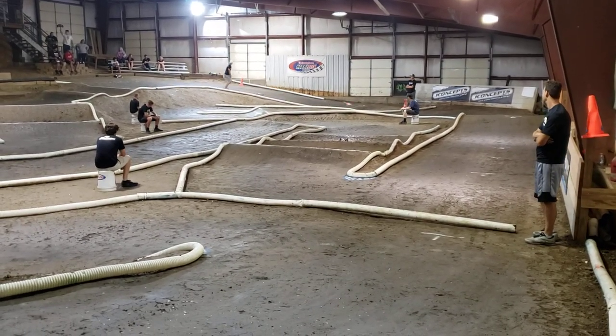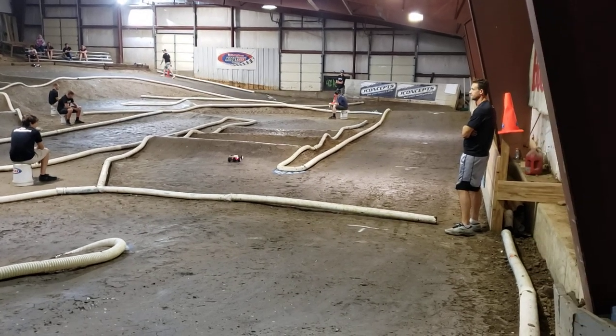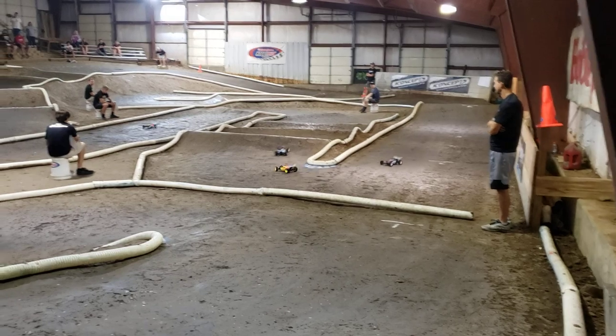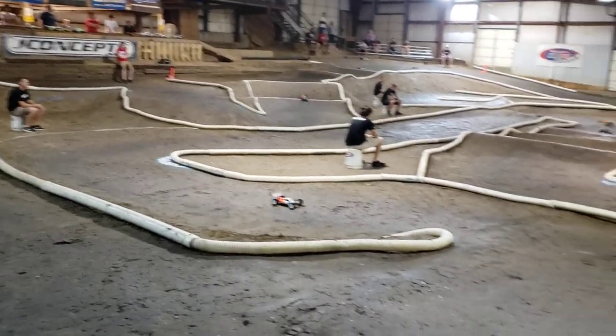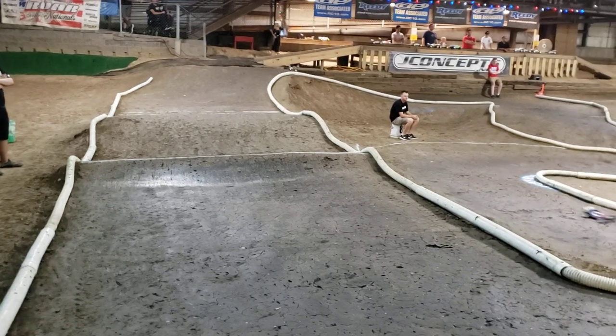Oh! Alex on his lid. There goes Tony and Kyle. Kyle up number 2. Tony 3. Alex dropping to the floor. Mack all by himself right now — orange and white wheels. Covered that loop in 2, 3, and 4.